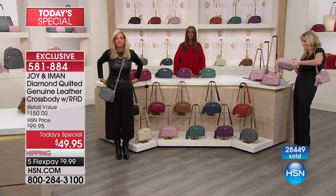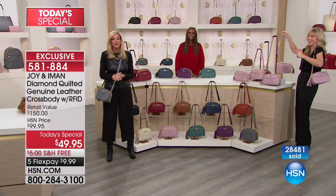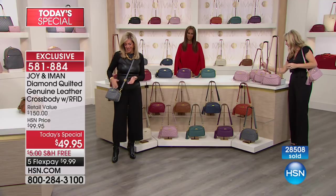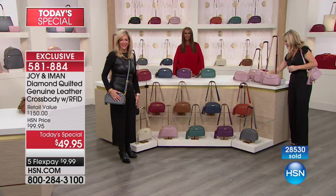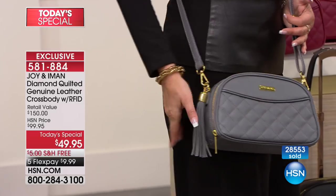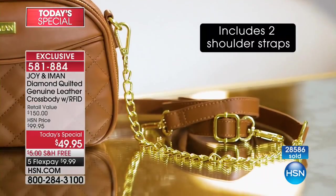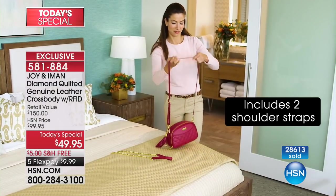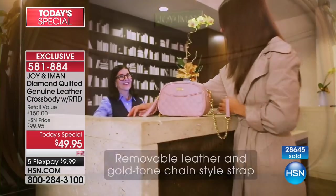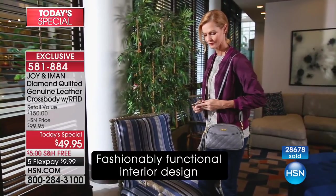Anna Lee is giving us a call from Kentucky. Welcome to HSN — it's Amy, Iman, and Joy. Anna Lee says she purchased the dark gray. She has many of these bags. Last year she purchased the crossbody in black, and on Mondays instead of taking a large bank bag to the bank, she puts the money in the back side of the bag and carries it that way. You're going to love this bag quilted now — it takes it to a whole other level. We're so proud of ourselves.